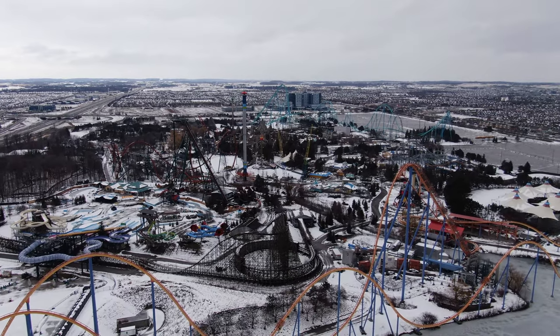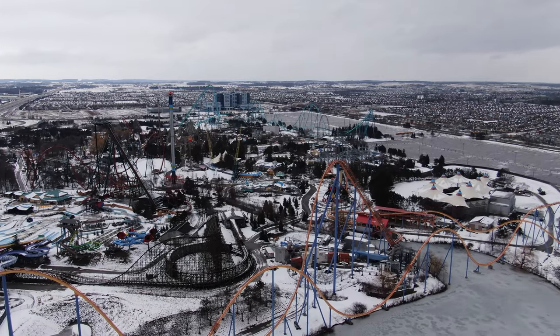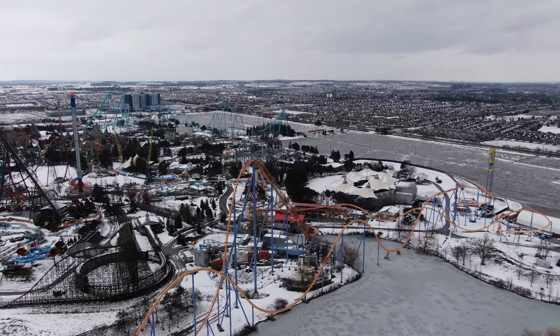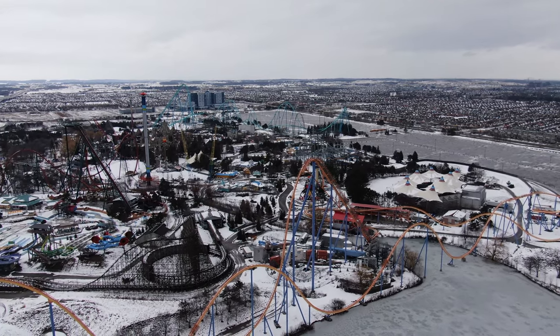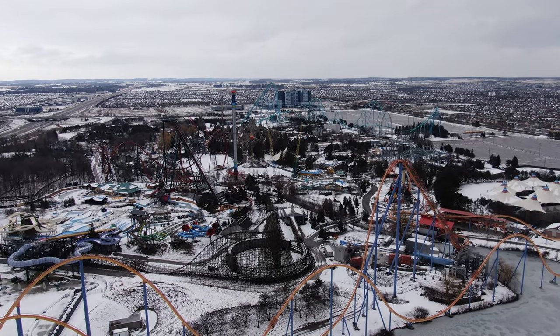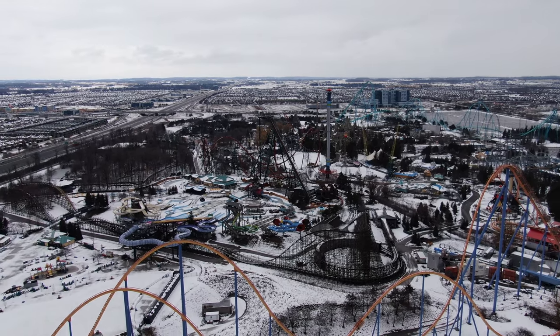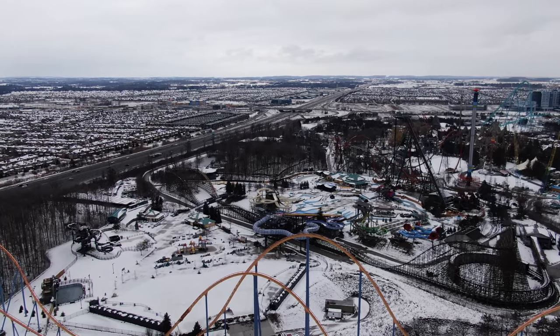This does prove that Mindbuster has somewhat of a future at minimum at Canada's Wonderland and is not on the chopping block anytime soon. This puts to rest a lot of those rumors that Mindbuster is on the chopping block in the next three to five years. I would strongly say that Mindbuster and Wild Beast do have a somewhat strong future at Canada's Wonderland moving forward.